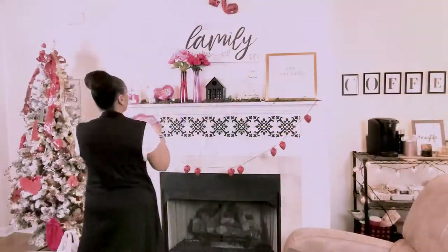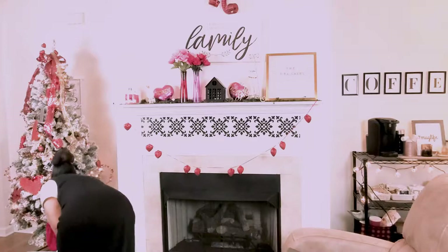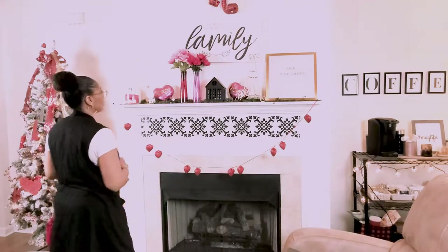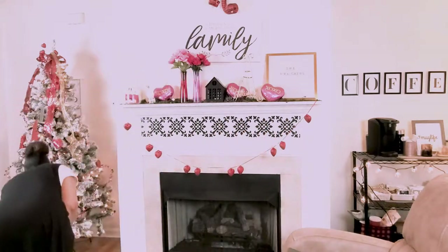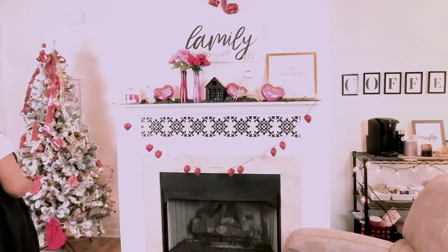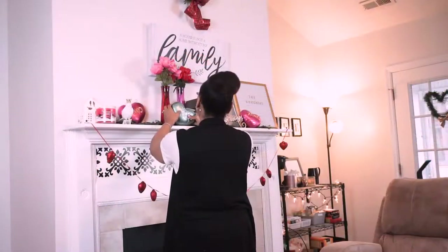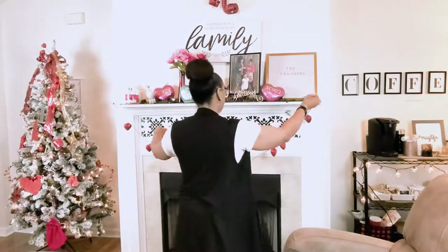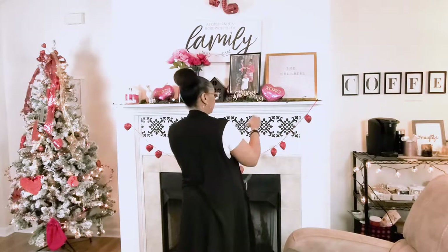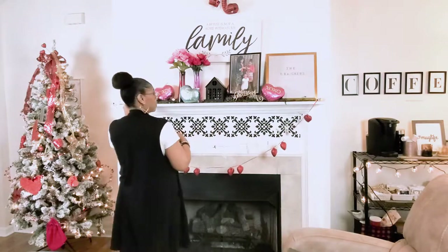I love these little hearts — I actually found them last year at the end of Valentine's in 2020 at a grocery store. They were in a clearance box, so I grabbed them up for all of my little ones. I just decided to add them to my mantle to give it an extra pop. I also love these little X's and O lights — I got those from Target last year as well.